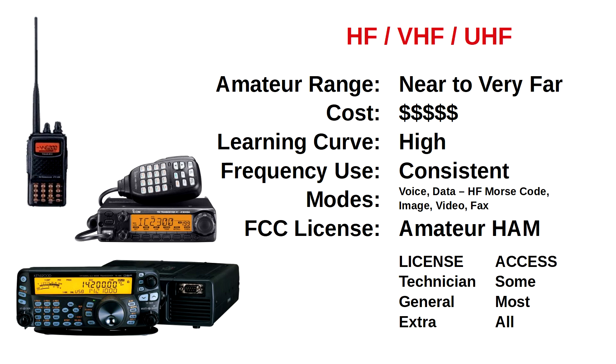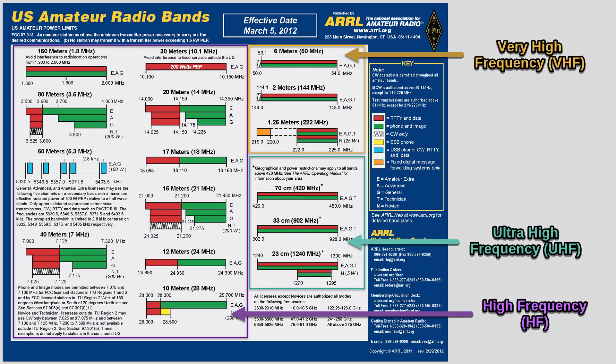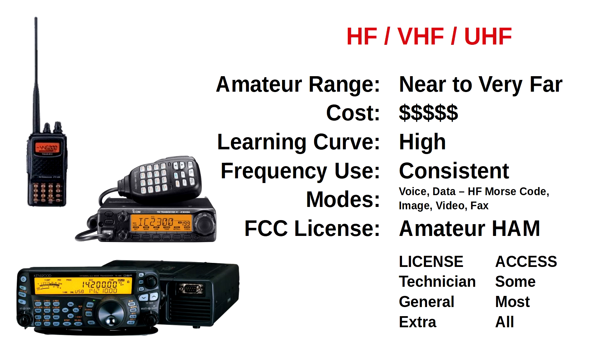There are a wide range of two-way radios available for the amateur radio service in the high-frequency HF bands, very high-frequency VHF, and ultra-high-frequency UHF bands, and the ranges of these bands vary between near to very far. These advanced radios are the most expensive and have the steepest learning curve. However, the frequencies, regardless of band, are consistent across all brands and models. A huge range of available frequencies and modes are the main advantages of the amateur radio service. Unlike consumer radios that only offer voice, amateur radios typically offer voice and data in the VHF and UHF bands, and in the HF bands, that plus Morse code, image, video, and fax modes.